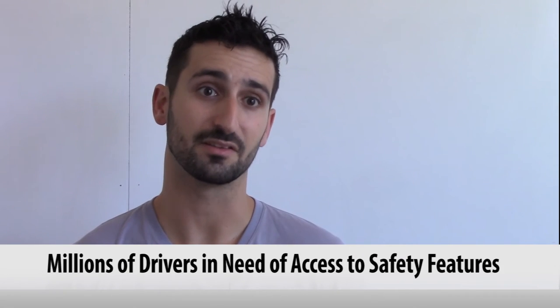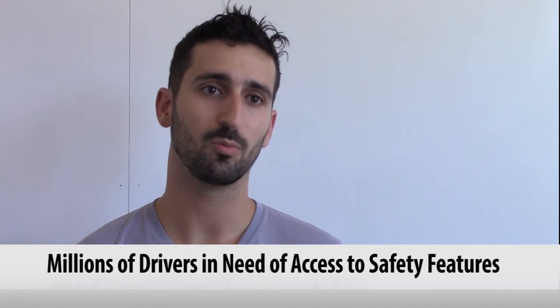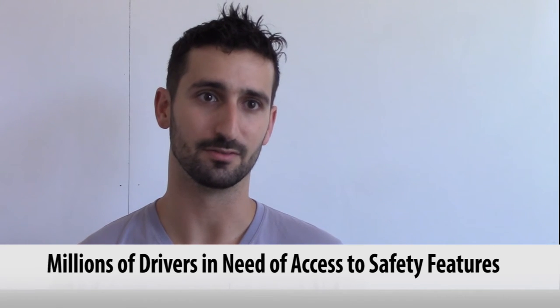About 60% of all commercial drivers in the US are part of small fleets — fleets with 20 or fewer drivers — and for them there's just no solution out there. We're talking about literally millions of drivers that should have access to these safety features, and it's really important that they do. Mobile phone is really the best way to do that.